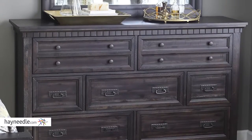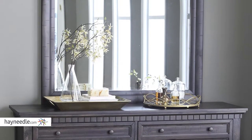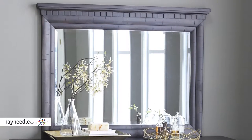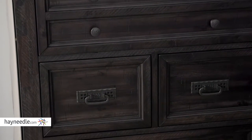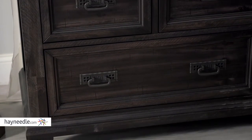A fashion-forward chest, it's expertly crafted from hardwood and veneers and planked details, then finished in a weathered and blackened gray that adds a timeless and traditional feel. It also features oil-rubbed and bronze-finished poles to complete the look.